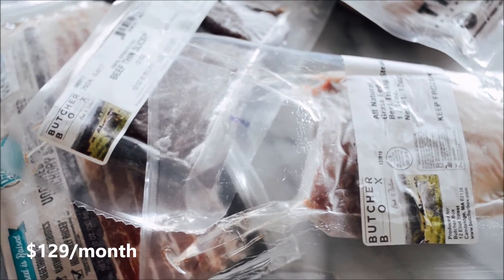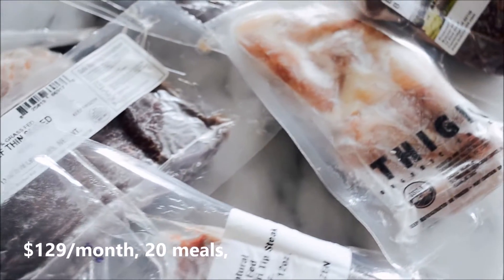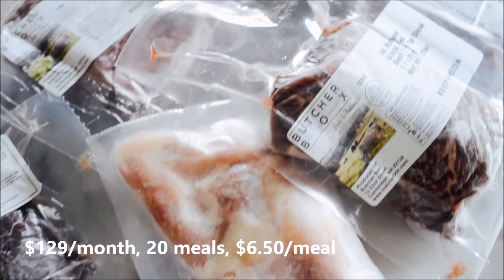It's $129 per month. You get about 20 meals, which works out to be about $6.50 per meal.